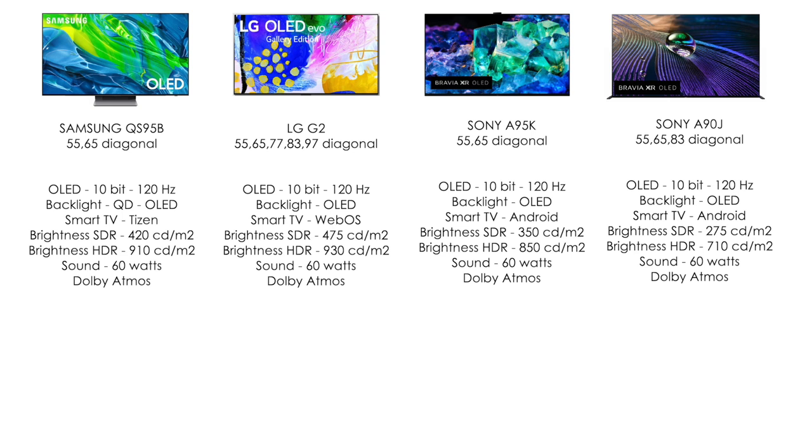Sony A90J is a 2021 model. Sony decided to continue releasing it since the A95K is completely new, and they needed to keep a proven model available — especially since it comes in an 83-inch diagonal. These are all OLED TVs at 120Hz. They differ in operating system, picture, color reproduction, display coverage, brightness indicators, sound, and support for certain codecs and file formats.